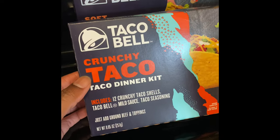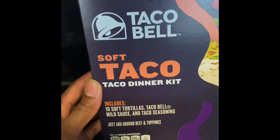These Taco Bell kits - I got two because some of us like hard tacos. This is the hard taco kit with 12 crunchy tacos, and some of us like soft, so this one has 10 soft tortillas.